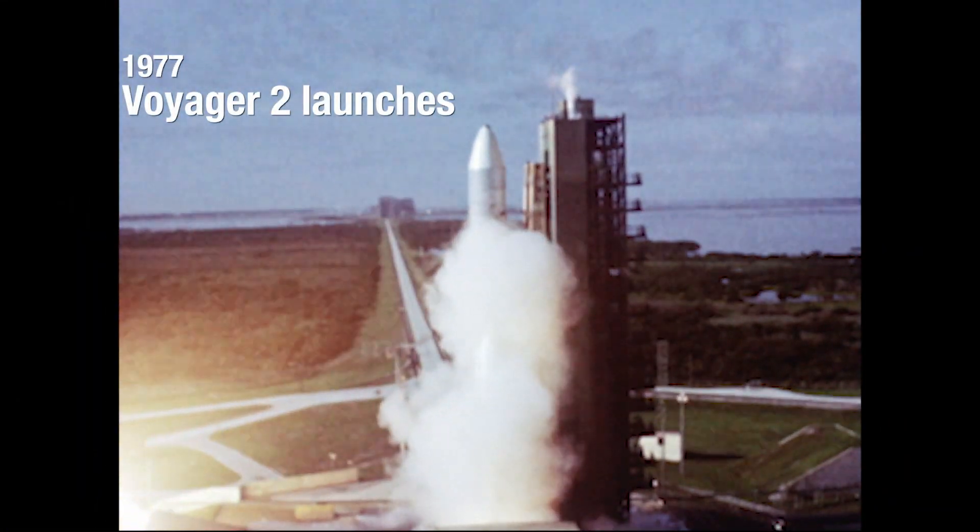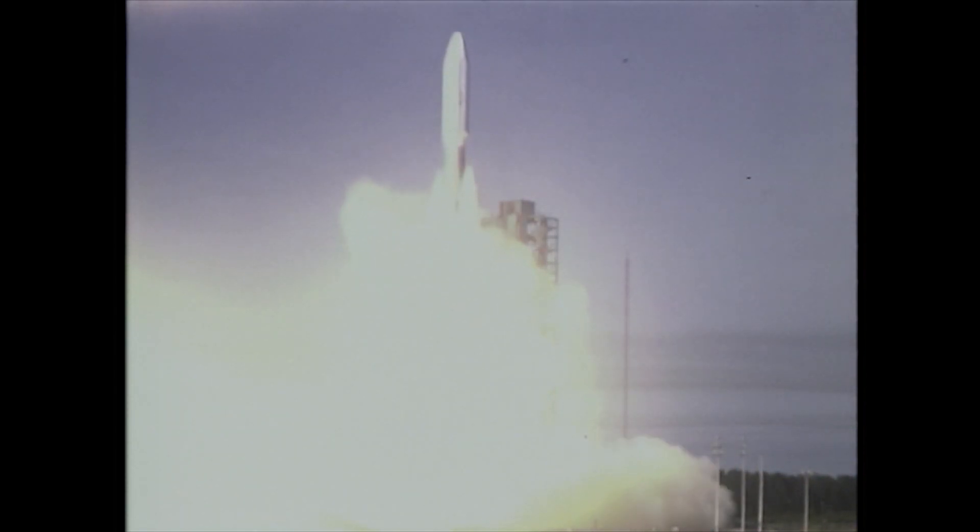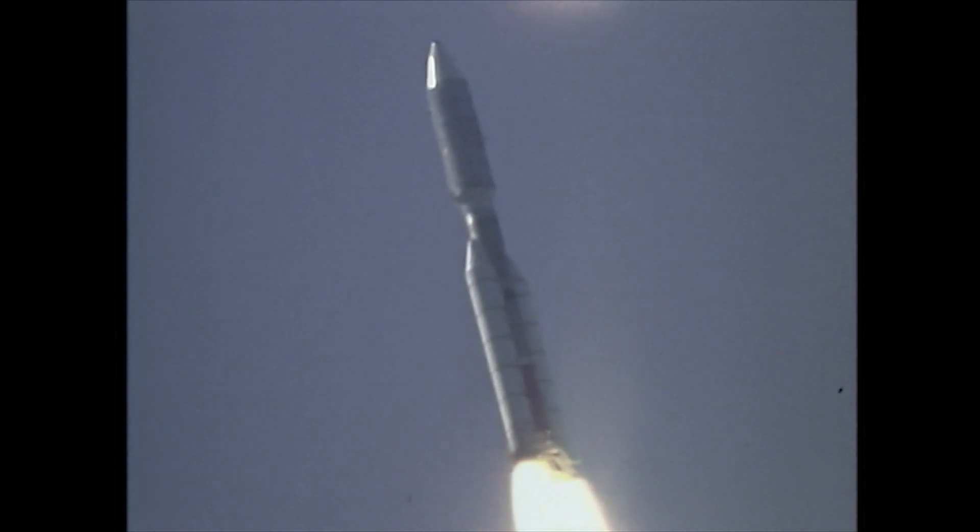We have ignition and we have liftoff of the Titan Centaur carrying the first of two Voyager spacecraft to extend man's senses farther into the solar system than ever before.